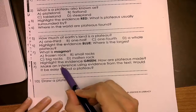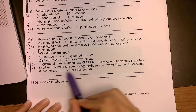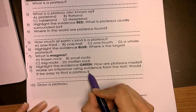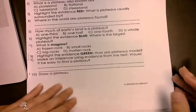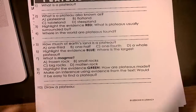Make an inference — a guess using evidence from the text. Would it be easy to find a plateau? Think about what it is and whether it would be easy to find one. Write a sentence. Over here, you're going to use your colors to draw your plateau. You can use the pictures. Have fun.